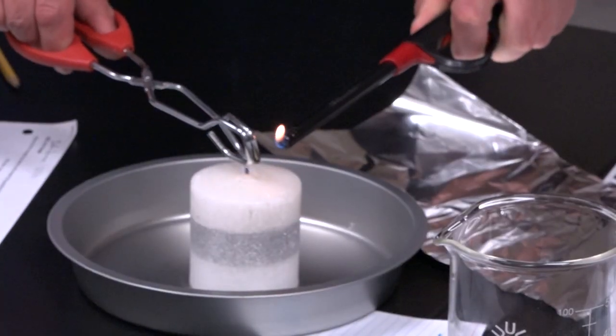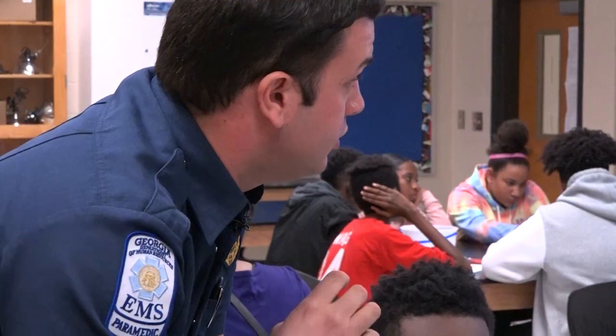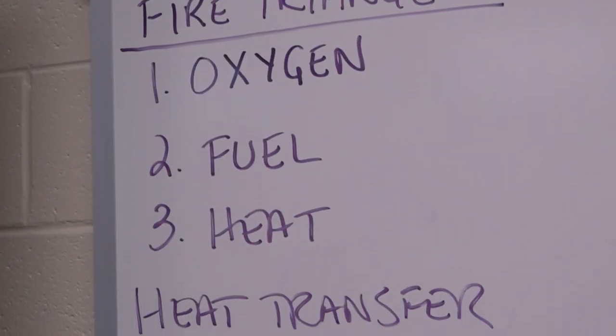We're just going over fire, understanding fire, and going over the fire triangle. So it's been really fun today. The fire needs what to survive? Oxygen. So the fire triangle — it needs oxygen, fuel, and heat.